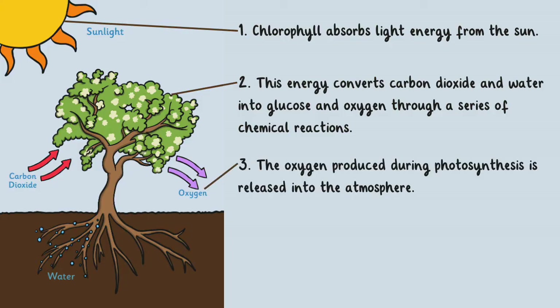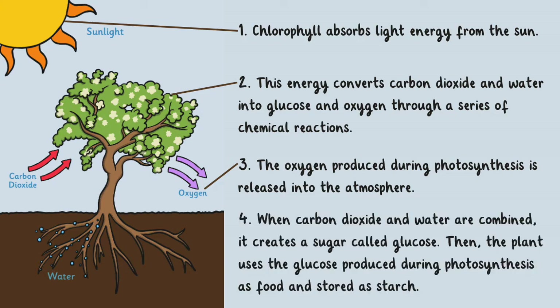The oxygen produced during photosynthesis is released into the atmosphere. When carbon dioxide and water are combined, it creates a sugar called glucose. The plant then uses the glucose produced during photosynthesis as food, and it is stored as starch.